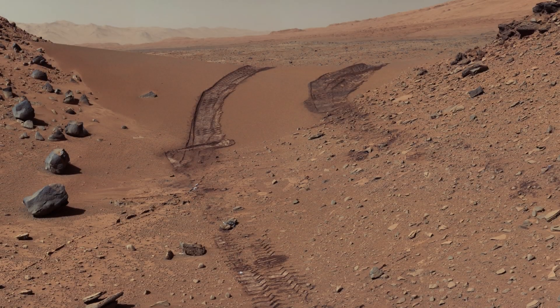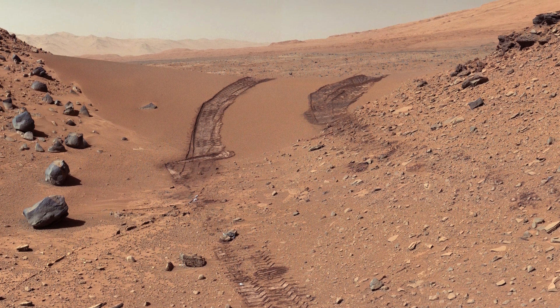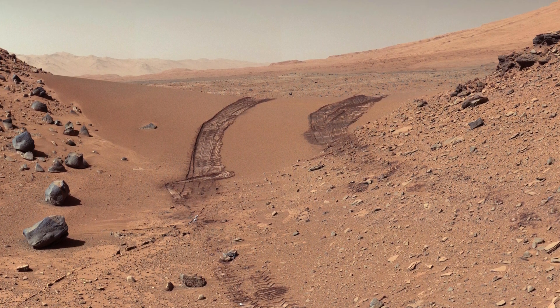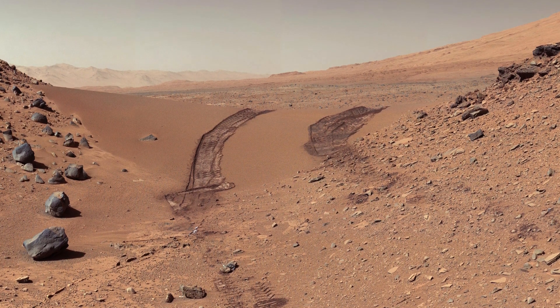Our journey begins with a genuine look back at a dune that the Curiosity rover traversed on its 538th Martian day. These stunning images, captured on February 9, 2014, by the mast camera, reveal the intricate Martian landscape that the rover has been exploring.